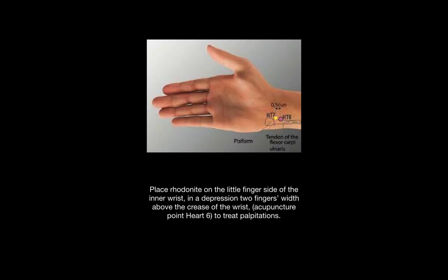The Z-clef point of the heart is known as heart six and is beneficial for treating palpitations. It is located on the little finger side of the inner wrist in the depression two fingers width above the crease of the wrist.